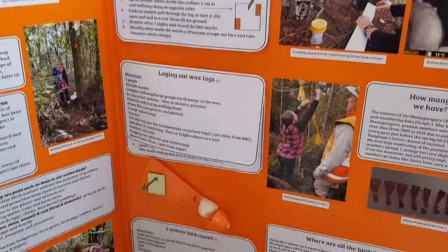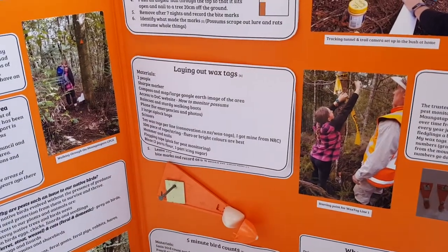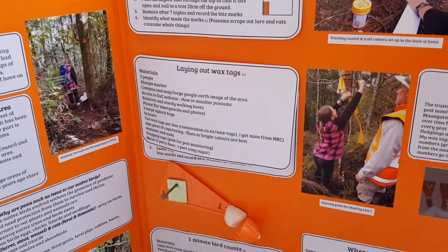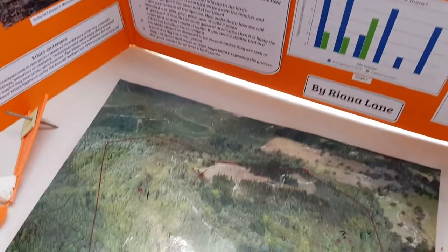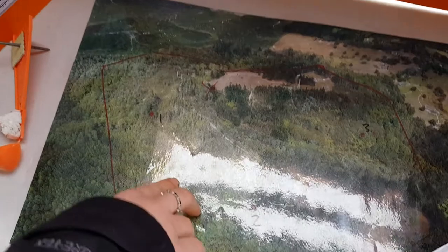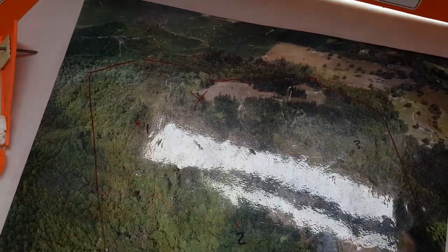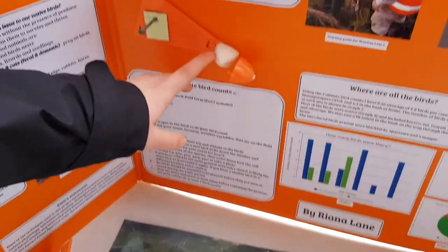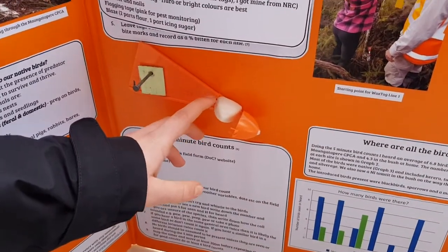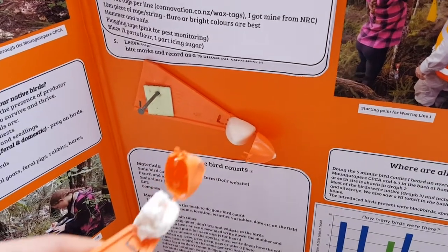I also put out wax tags over a 200 metre stretch of bush, which was very steep at times and very difficult. It took us about two hours to put them out and two hours to take them back in. This is what they looked like before they've been bitten, and this one has been chewed on by a possum.